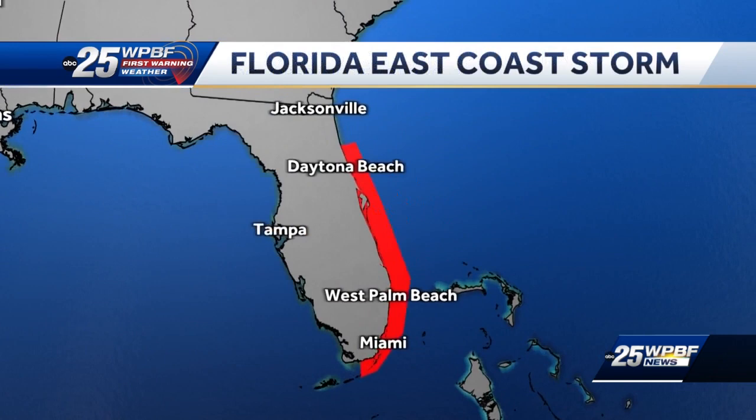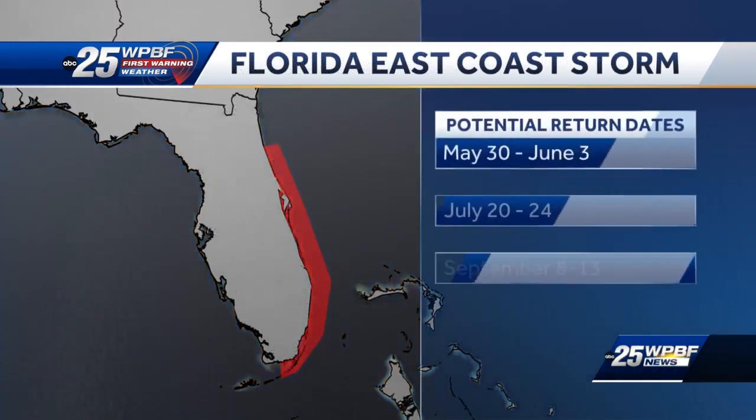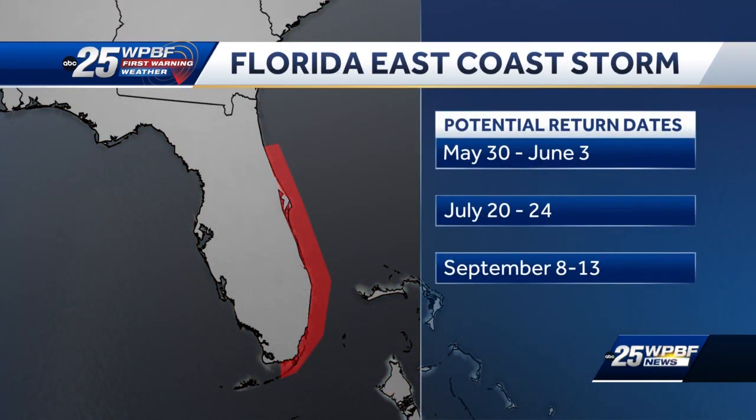So we'll have to watch it carefully during hurricane season. That doesn't mean it's going to be a hurricane every single time — it may just be a rainmaker or produce some wind — but we need to watch that area between May 30th and June 3rd, July 20th through July 24th, and September 8th through the 13th, which is the peak of hurricane season.